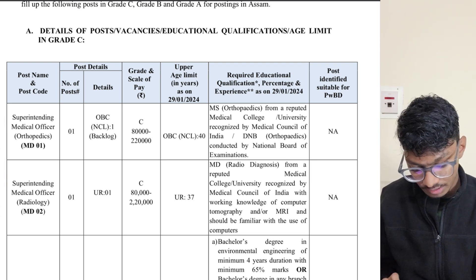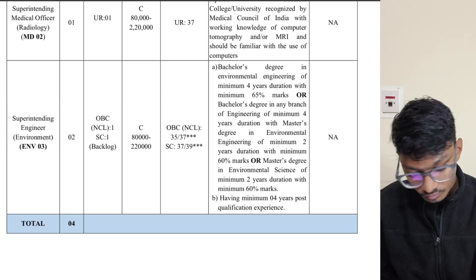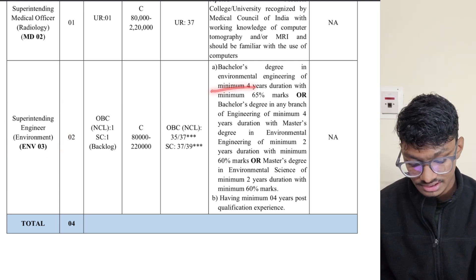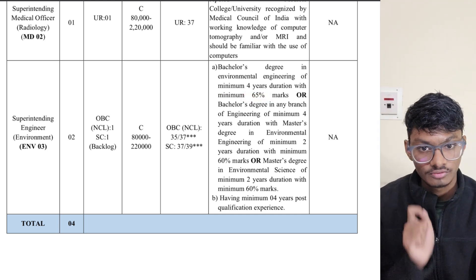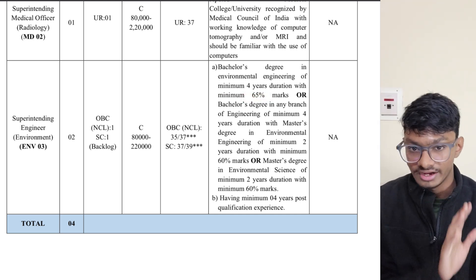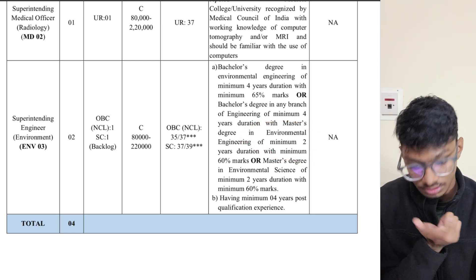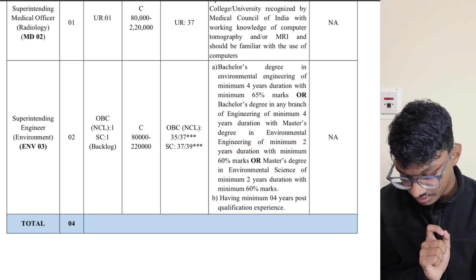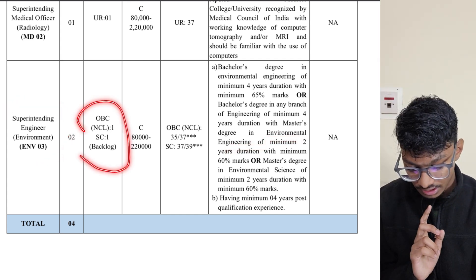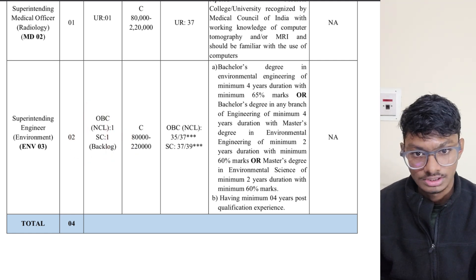These posts are for engineering people. This particular post is for those who have done a bachelor's degree in environmental engineering of minimum four years, or a B.Tech from any other branch with an M.Tech in environmental engineering. However, for this post they only have OBC and SC seats — general candidates don't have any seats here.